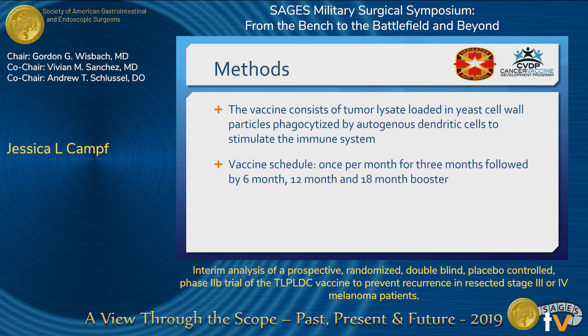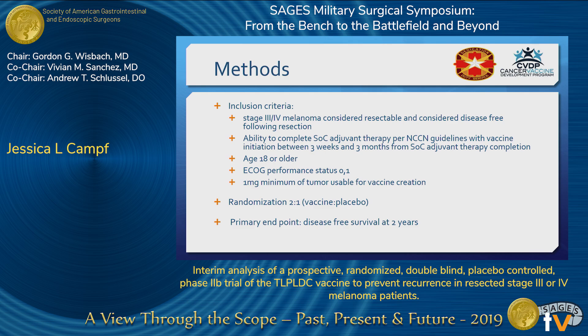Patients received the injections monthly for three months, followed by booster vaccinations at six months, 12 months, and 18 months. Subjects included were those with stage 3 and 4 melanoma that was considered to be resectable. They were treated with standard-of-care resection and/or systemic therapy. In order to be eligible for the vaccine, they needed to be rendered disease-free prior to the initiation.